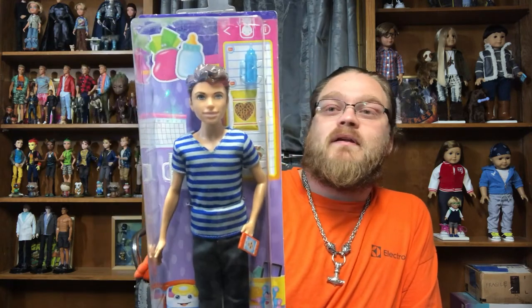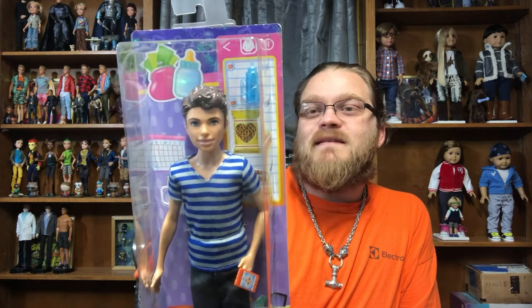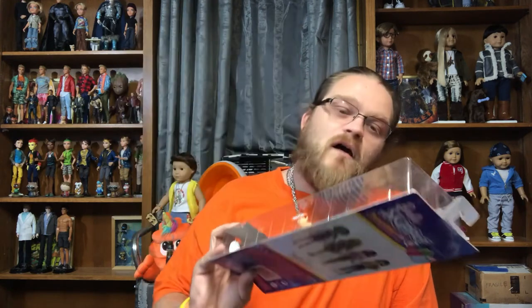And we have a very new — actually incredibly new — Barbie Skipper Babysitters Inc. Not what I would call a Ken, but they have not given him a name, which is really odd because most of the other juvenile Barbies have a name, such as Skipper and Midge and the like. So since he doesn't have a name, we're going to call him Ben.